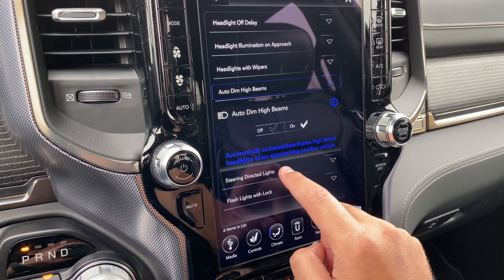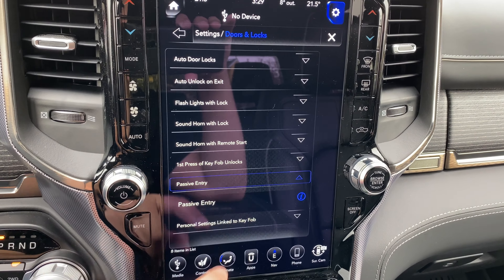Flashlights with lock — you can turn that on or off. Then we have doors and locks: auto door lock, off or on. Auto unlock on exit, which will automatically unlock doors when exiting the vehicle. Sound horn with lock — first press off, or it will sound the horn if you press it twice. Sound horn with remote start is on. First press of key fob unlocks driver door or all doors, so you can set it so the first press only unlocks the driver's door. Passive entry automatically unlocks the doors when the outside door handle is grabbed — off or on. Then we have personal settings linked to key fob.